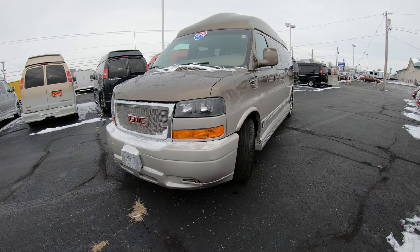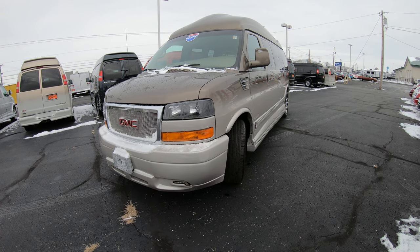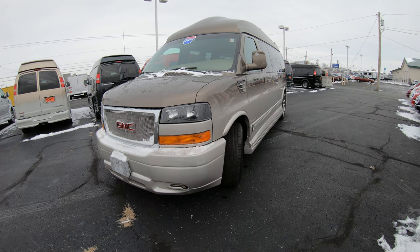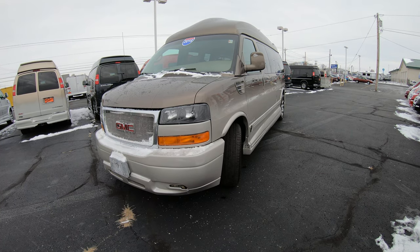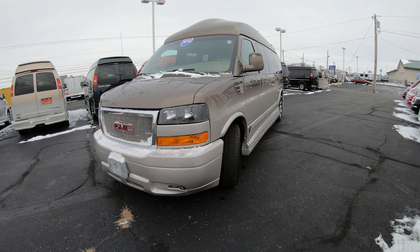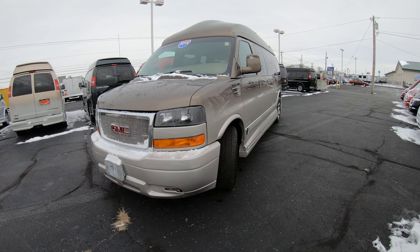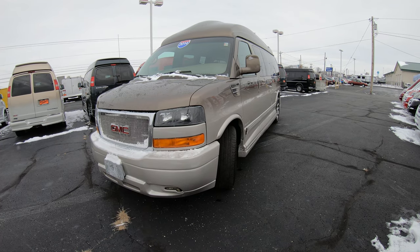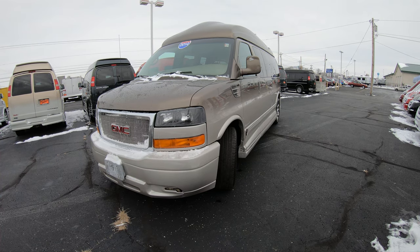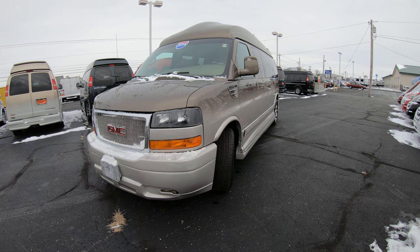Hello and welcome to Paul Sherry Conversion Vans where we have over 50 new and pre-owned conversion vans in stock ready for immediate delivery. If you're on YouTube, hit the subscribe button so you can be assured to see all of our new arrivals just like this one here today as soon as it hits the lot. If you want to see all the still pictures of any conversion van we have on our lot, please visit our website at sherryvans.com — that's s-h-e-r-r-y-v-a-n-s.com.